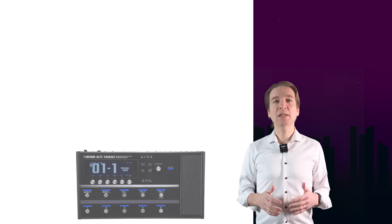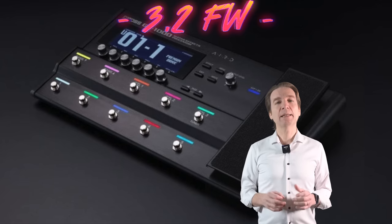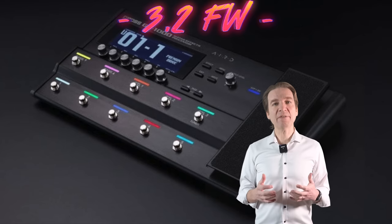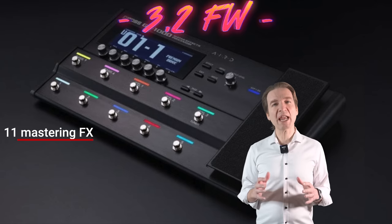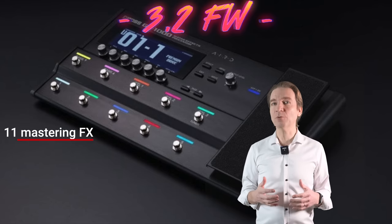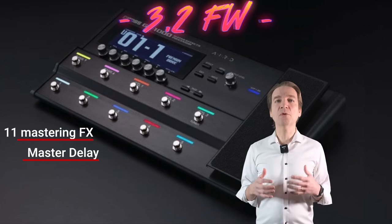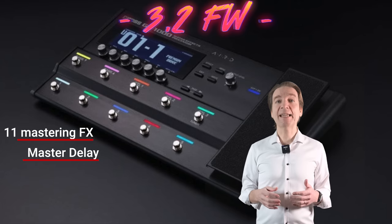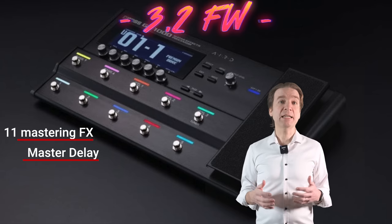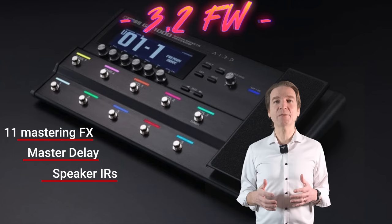Those are the Boss GT-1000, the Quad Cortex, and the HeadRush. The Boss GT-1000 version 3.2 update adds some useful features. We have 11 different mastering effects that allow us to shape the overall sound at the line output for different styles and playing situations. Then we have a new master delay type with five delay algorithms from the historic Boss Roland library: the SDE-3000, the DD-20 Standard, the DD-20 Analog, and the Warm and Glitch from the DD-8.